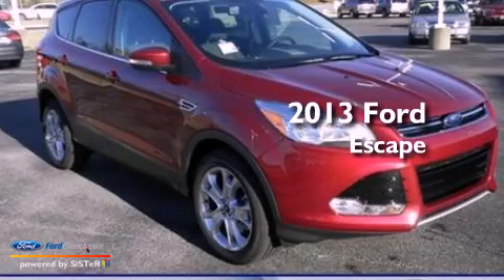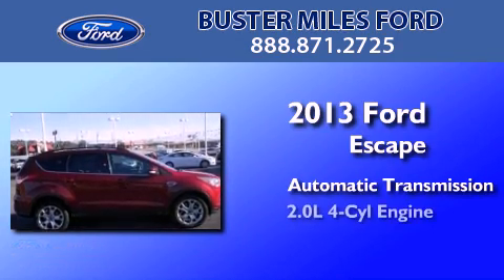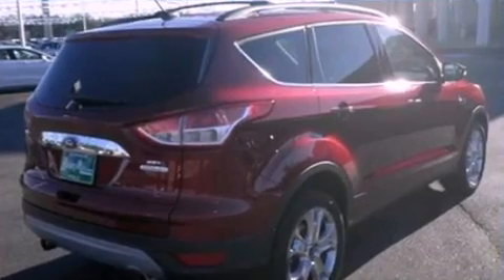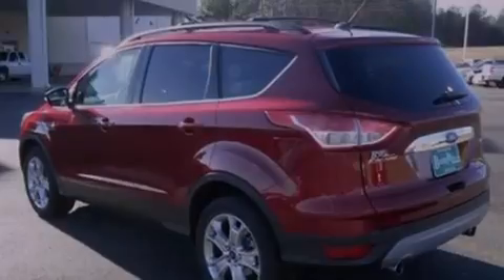This is a brand new 2013 Ford Escape. This crossover has an automatic transmission and an inline four-cylinder engine. Its top features include nine strategically placed speakers, XM satellite radio, big 18-inch wheels, and traction control and stability control systems.